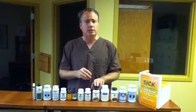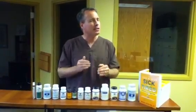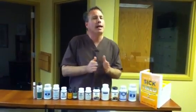This product is called Cystastatin. It has in it Uva Ursi, in addition to a couple of other things. It does similar things to cranberry, but it's more antibacterial.